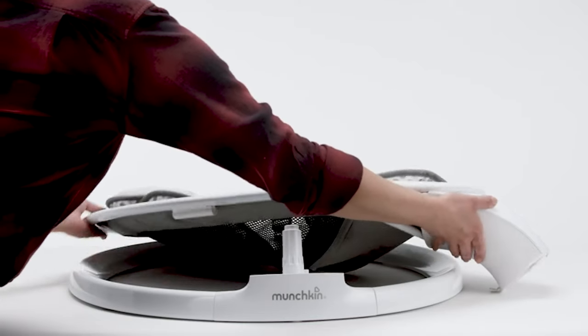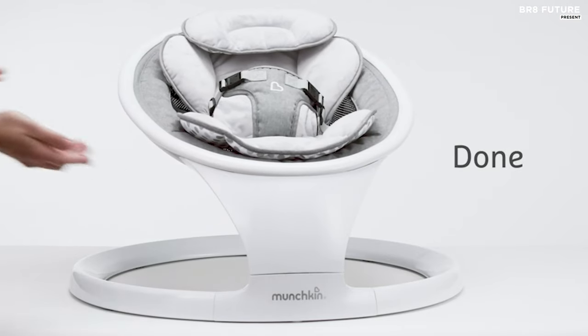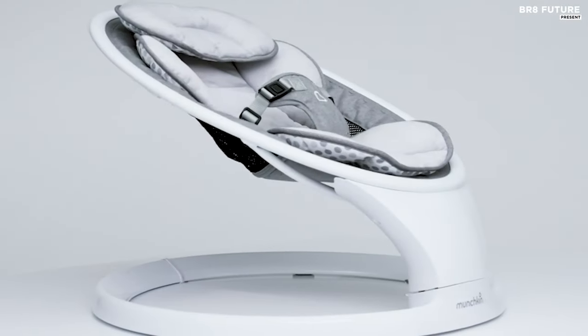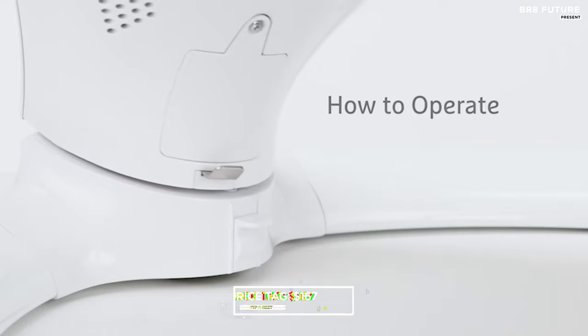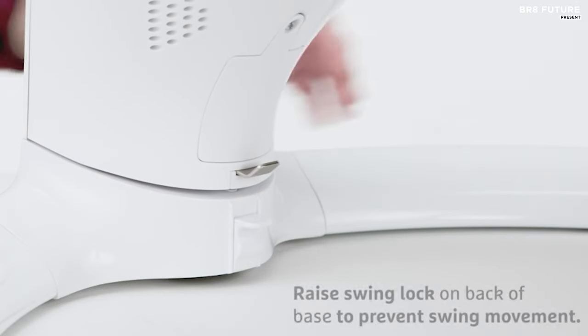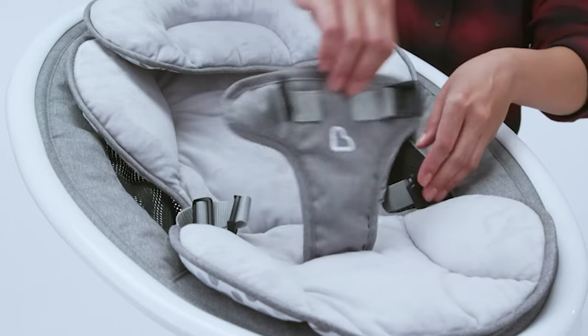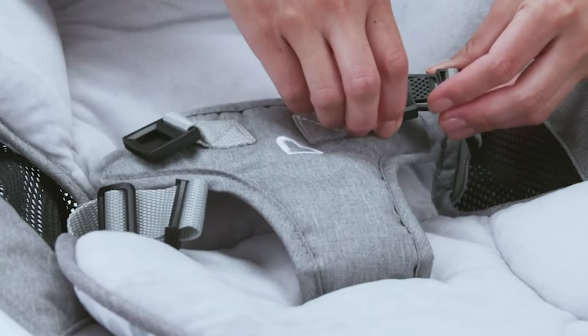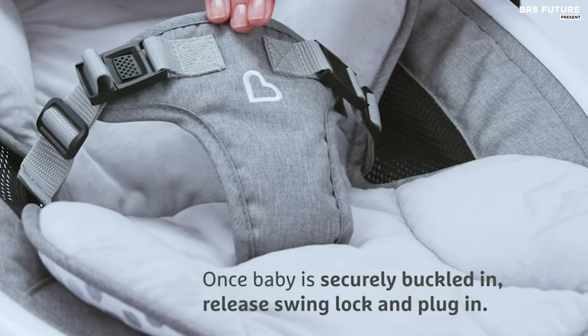Engineered for babies between 5 to 20 pounds, it prioritizes safety with machine-washable seat pads and head support. Priced competitively at $167 US dollars, this swing offers not just functionality, but also durability, with a one-year warranty and a new and improved motor. Elevate your baby's comfort and your peace of mind with the Munchkin Swing, the pinnacle of infant relaxation.